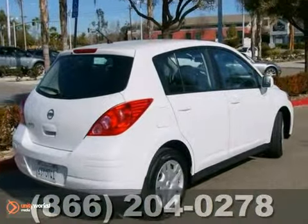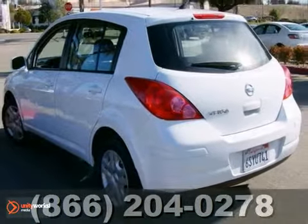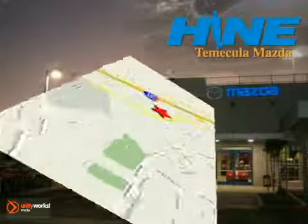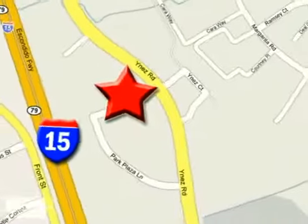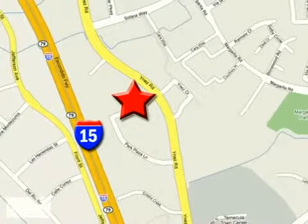We would love for you to take this gorgeous Versa for a test drive. Buy with confidence today at John Hine Temecula Mazda. We're conveniently located at the corner of Inez and DLR in the Temecula Valley Auto Mall. I got mine at Hine — get yours today.